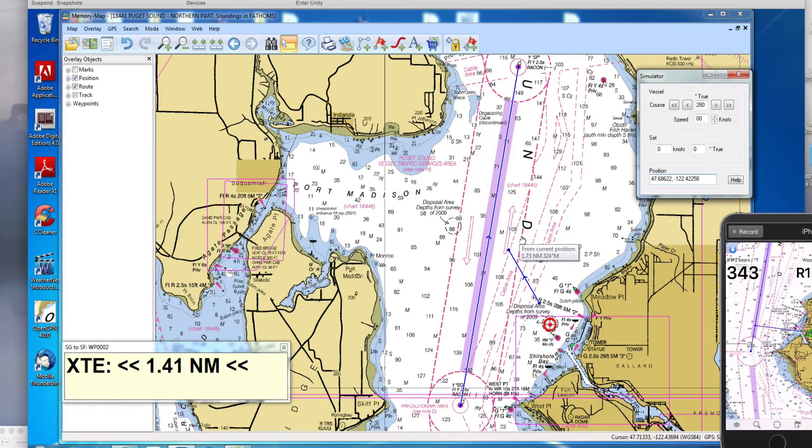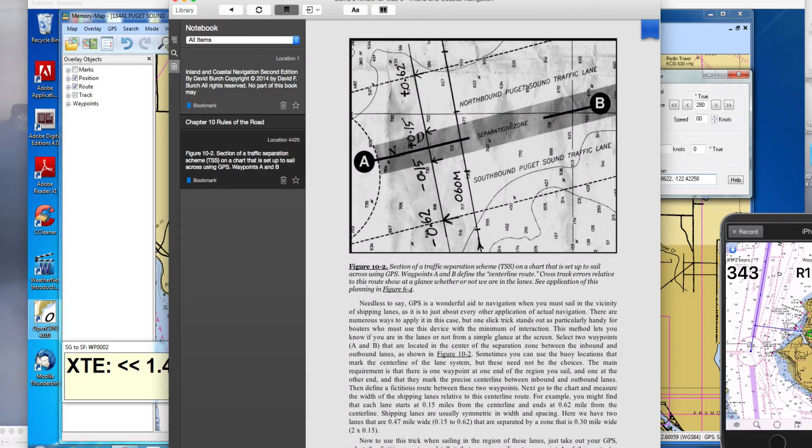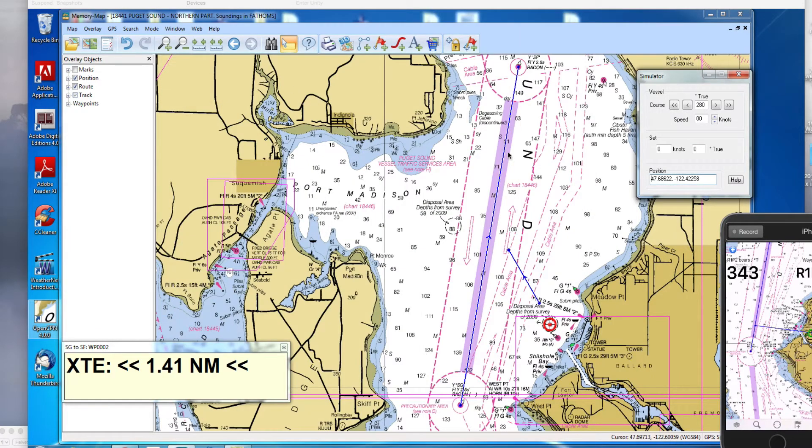The trick is a fast way that you can take one glance — without taking your hand off the helm — and know when you're in these lanes, so you can sail around and know you're safely out of them. Or if you're crossing them, know when you're safely across the other side. This technique is in our standard textbook, Chapter 10. We're going to set up a fake route that defines the shipping lane and then monitor the cross-track error.